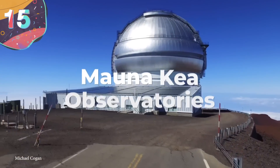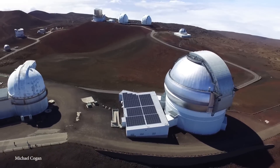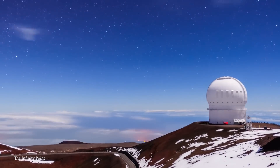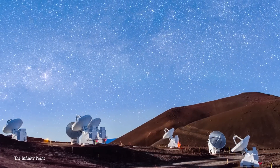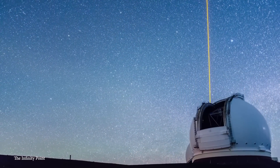Number 15: Mauna Kea Observatory. The Mauna Kea Observatory is located in Hawaii, in the United States, and since its inception has become one of the most significant observatories in the world. It has some of the most outstanding observational conditions on the planet, situated at the peak of Mauna Kea at an altitude of 13,796 feet, giving the observatory an unobstructed and unparalleled view of the skies.